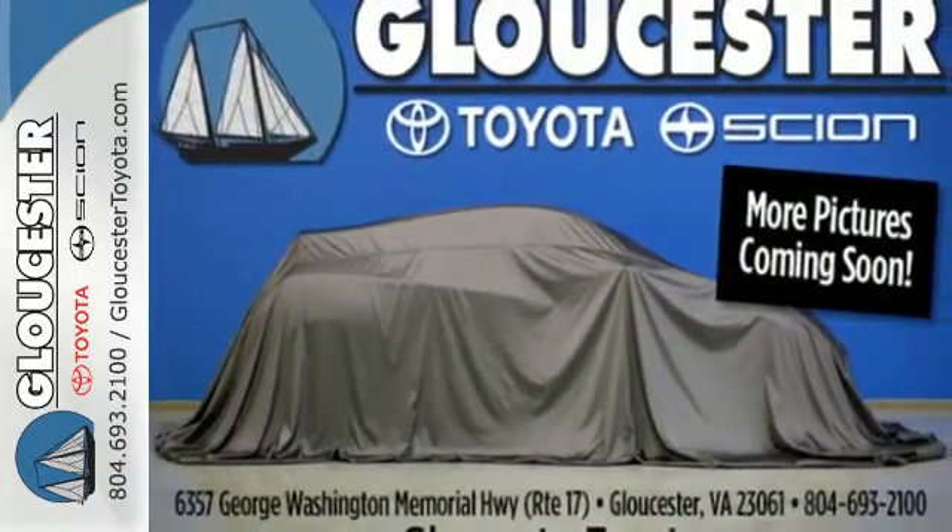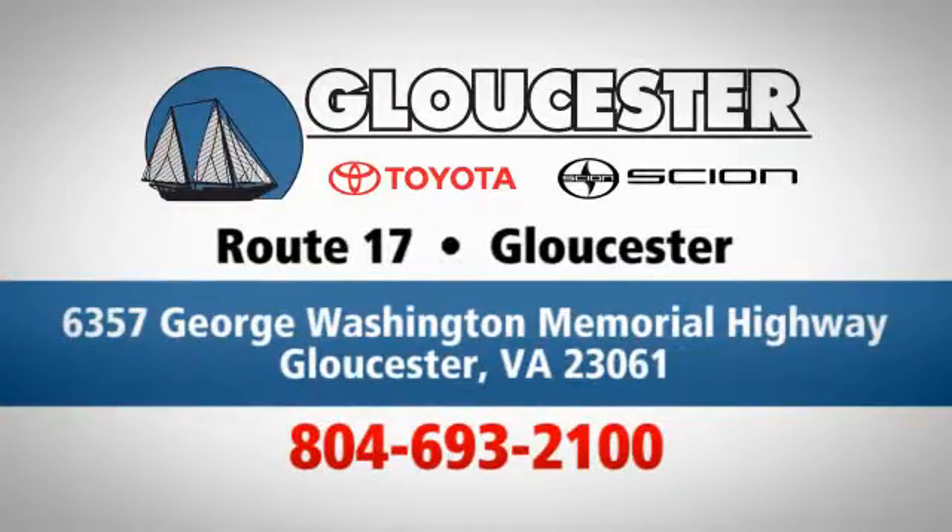Come on in today and see it for yourself. Come in, call or click. An unmatched customer experience is waiting here for you. Conveniently located at 6357 George Washington Memorial Highway in Gloucester, Virginia.